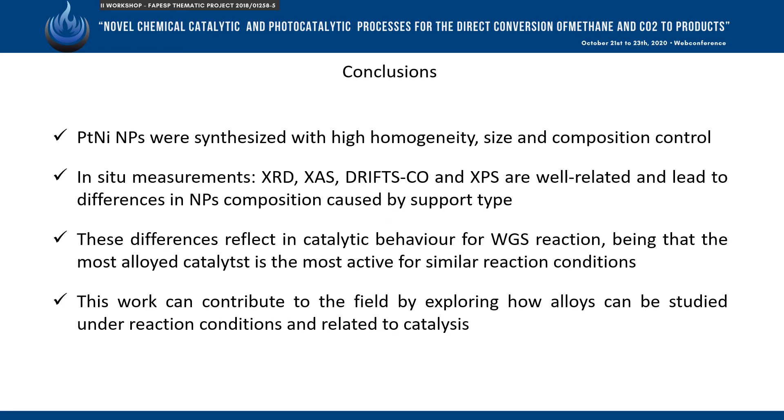As conclusions in this work, platinum-nickel nanoparticles were obtained with high control, and the in-situ techniques reveal differences in the nanoparticle composition as an influence of support type. These differences are well related to the catalytic activity observed in the water-gas shift reaction.